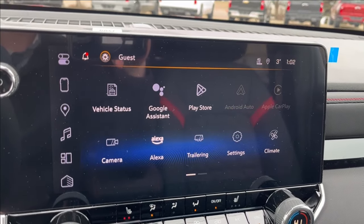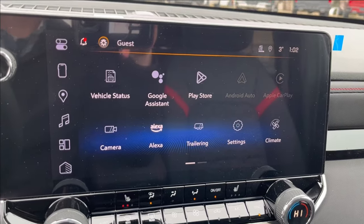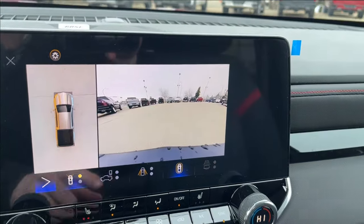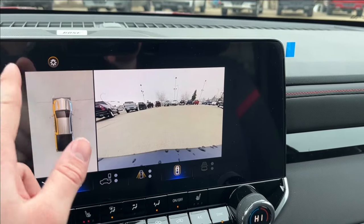Up top on the infotainment system you have Apple CarPlay and Android Auto with built-in Google Assistant and maps, as well as Amazon Alexa. You can also access your front, rear, and 360-degree camera with hitch guidance.